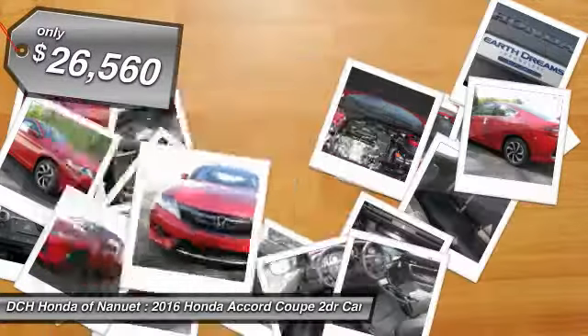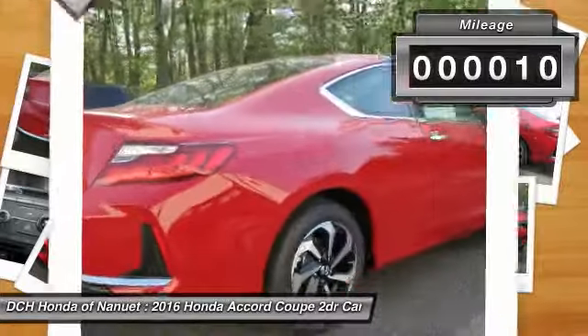And it's priced below $30,000. This vehicle has less than 100 miles.